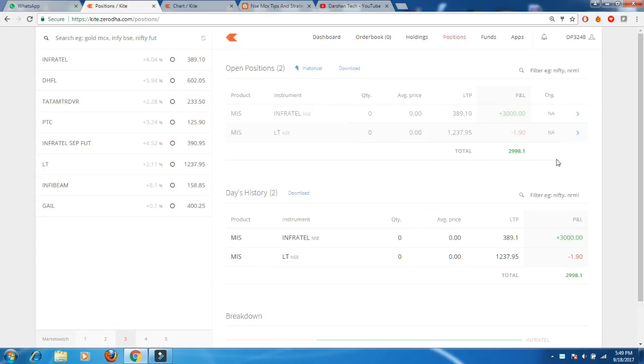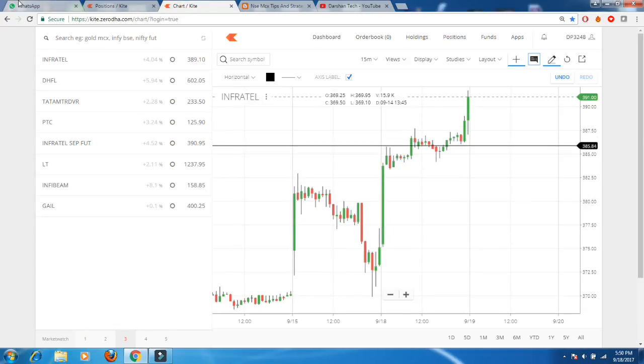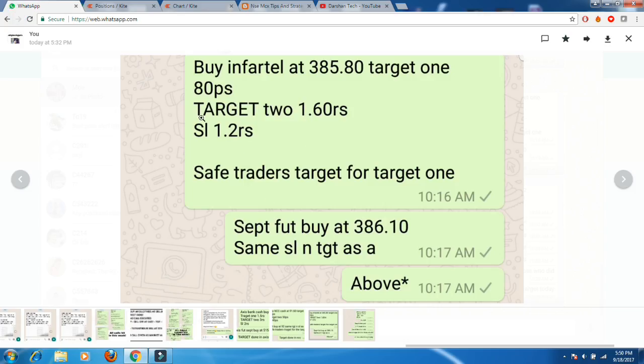Let me show you the chart and my call itself. Today's call was: buy Infratel at 385.80, target one 180 paise, target two 1.60 rupees, stop loss 1.2 rupees. Future buy at 386.10. Both targets were hit today — you can check it in the chart now.